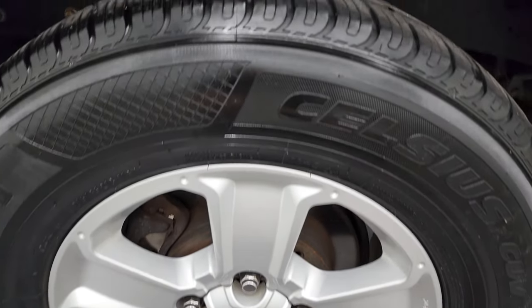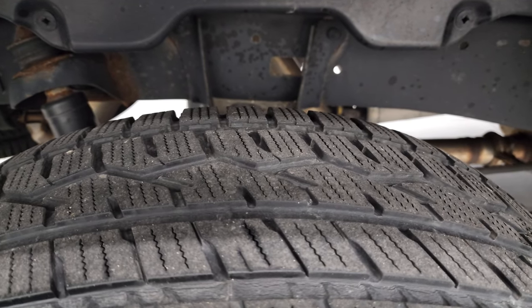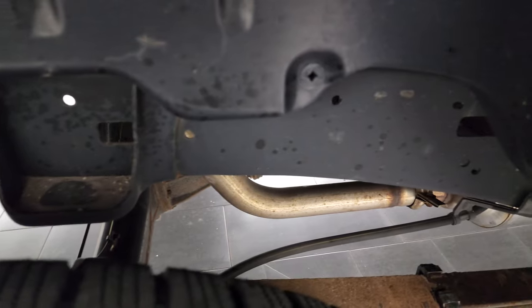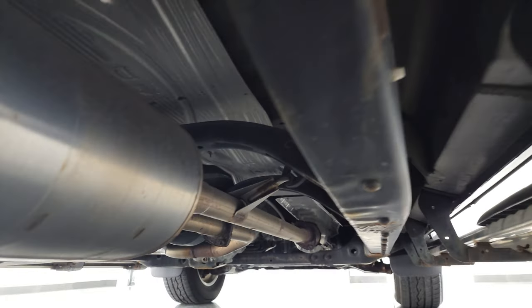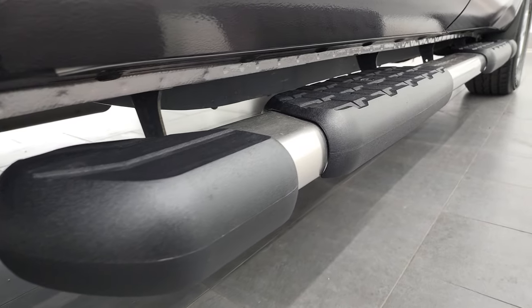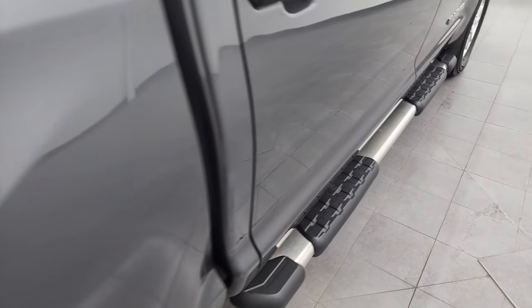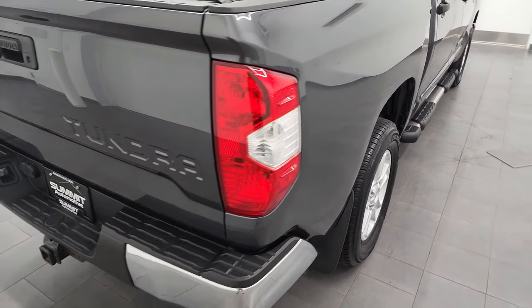If you want to subscribe to the YouTube channel, it's in the upper right hand part of the screen. Back tires have just as much tread as the front tires. Frame and underbody is in nice condition, has all the remaining factory exhaust and it's very clean all the way underneath. The rockers and cab corners all look really good and solid and it does come with the factory step bars. Passenger side box is in excellent shape — didn't see any major dents or dings on there.